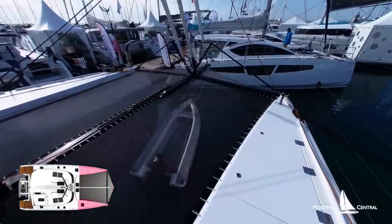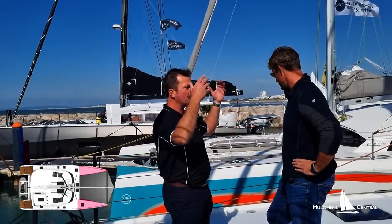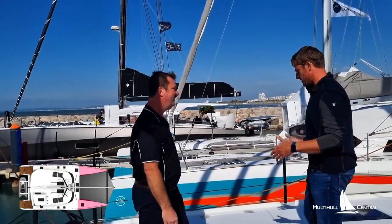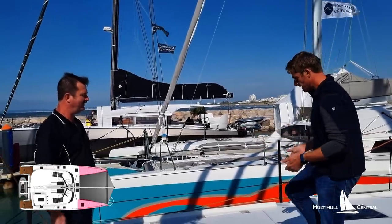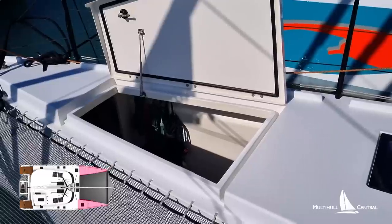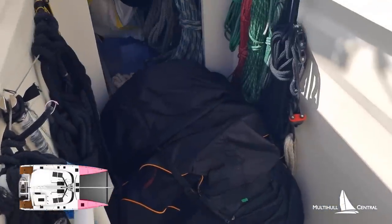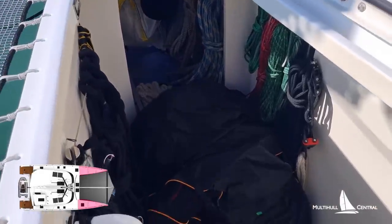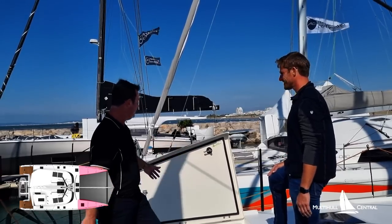One of the other standout features for me was these bow lockers — they're massive. Finally, there's a design that actually has the ability for people to walk in and out, not be pulling sails and big objects through standard sized hatches. The more affordable way for a boat builder to do this would be just to use a typical Lumar hatch, but this is all about function and no corners cut. We've actually had an owner put a motorcycle in here with a halyard — they're so big. You've got room for all your sails, full-size stand-up paddle boards, and plenty of room for toys.